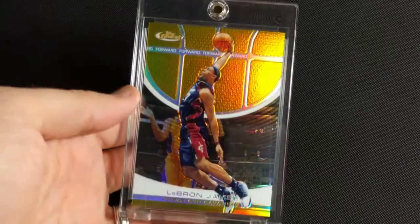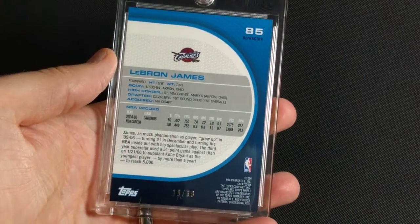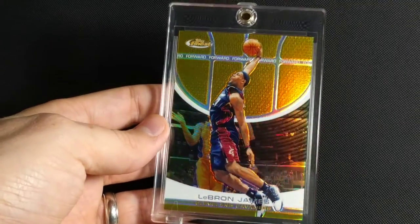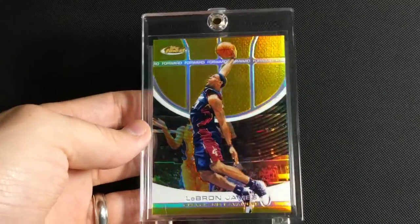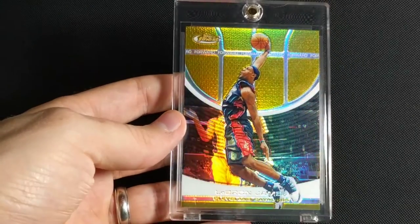This is my actual favorite card — if value wasn't a thing, this would be my favorite card of all time. This is 2005-2006 Topps Finest Gold Refractor, and this one's numbered to 39. It's the rarest LeBron that I own. The gold is just spectacular on this card. I posted a thread on Blowout Forums about people's dream cards — I posted about this and a Penny Hardaway card, and ended up picking out both of them within the month. Super lucky — this one just popped up on eBay and I won the bid. I could look at this card all day. Beautiful.